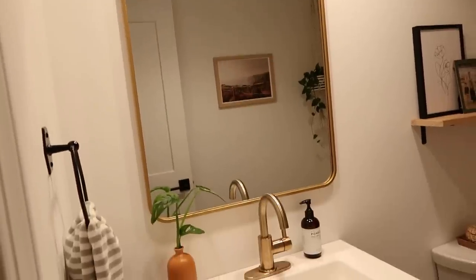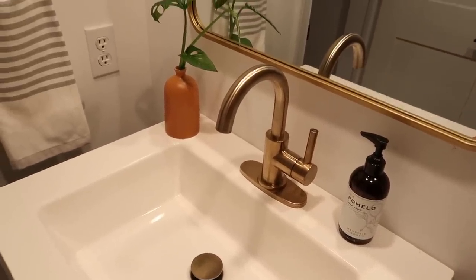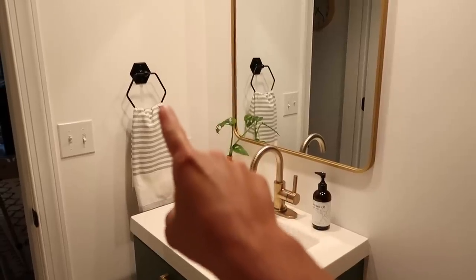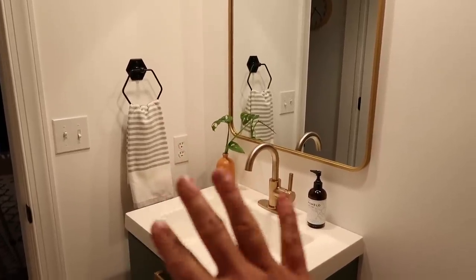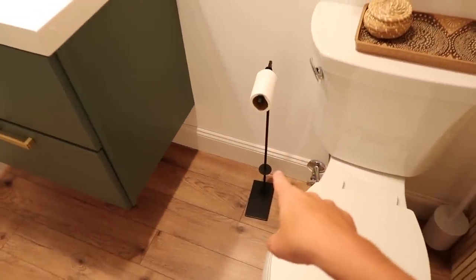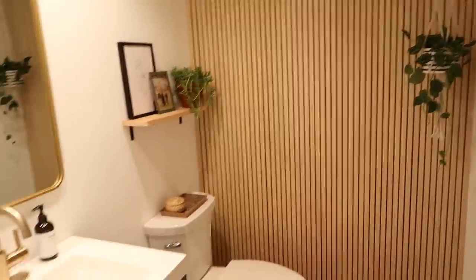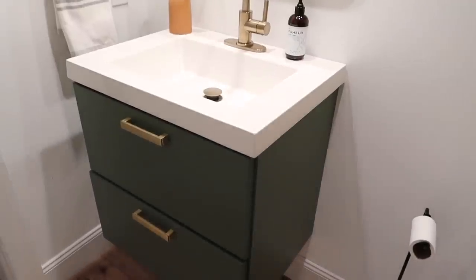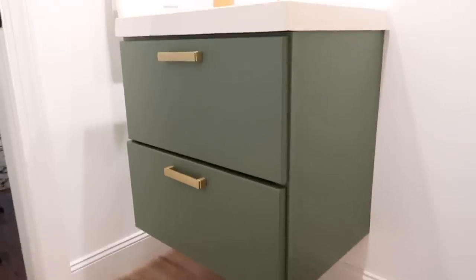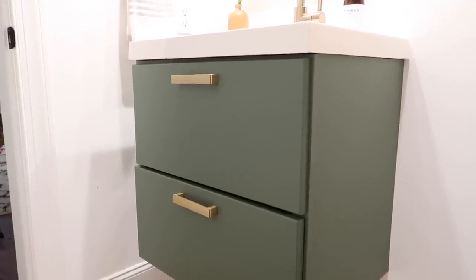The faucet is also from Lowe's - it's a Jacuzzi brand with really good reviews on their website, so we'll see how it holds up. I have the black towel holder from Hobby Lobby - I spray painted it because it was a burnished brass color. I also have a toilet paper holder, some black brackets on my shelf, and a picture that all ties together well. As for the vanity color, I mixed it myself so I can't give an exact name - it's a really nice olive green and I love it. The hardware is from Home Depot.